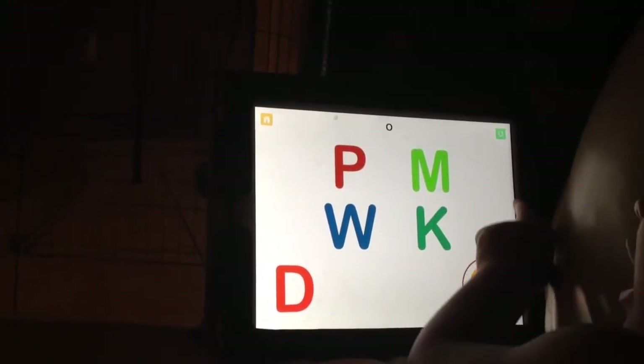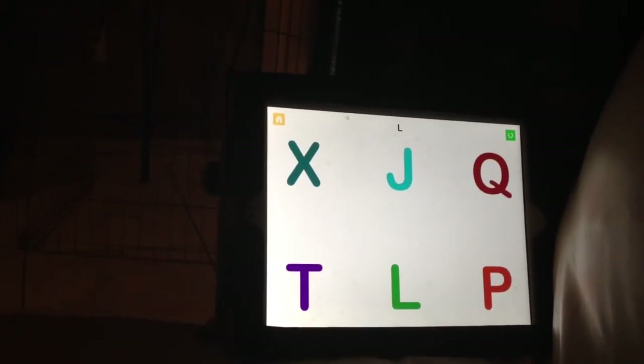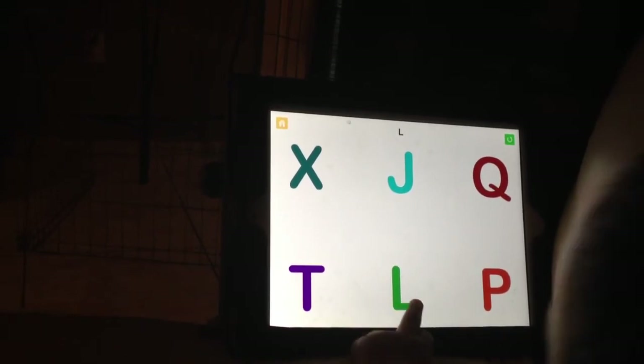Touch the O. Letter O. It's a circle. Circle, baby. Touch the L. L. Look at it. Very good. Awesome.